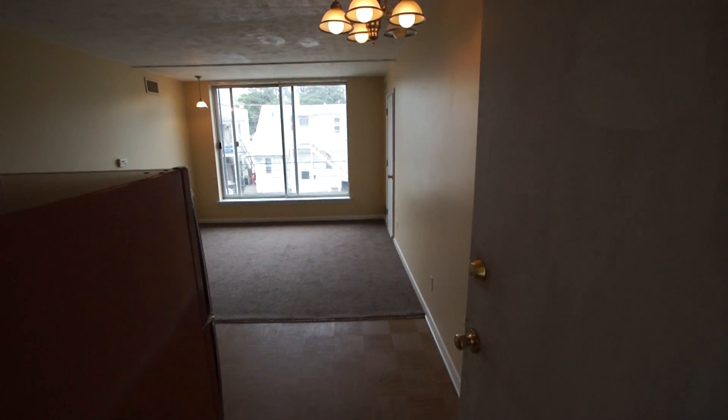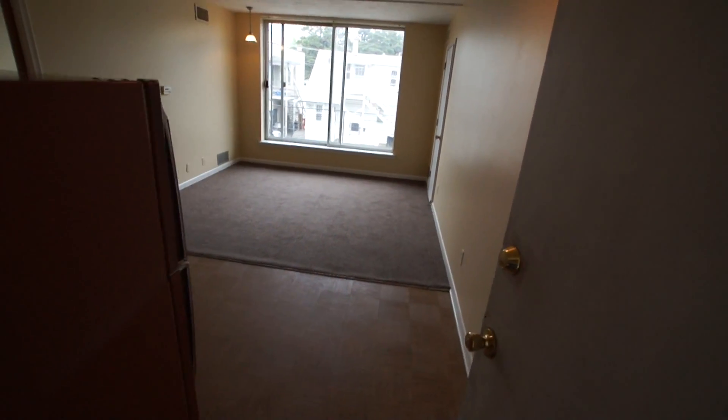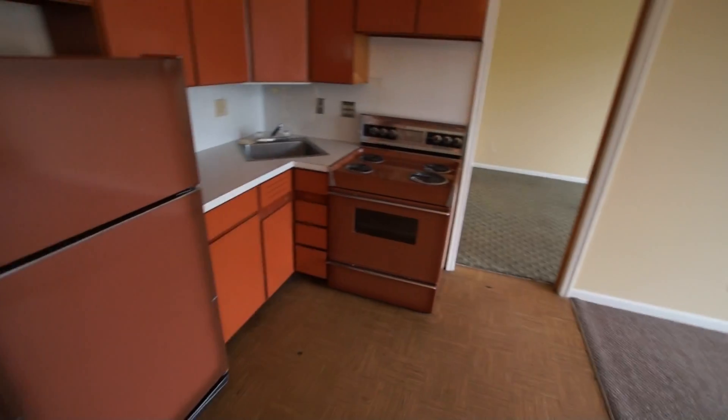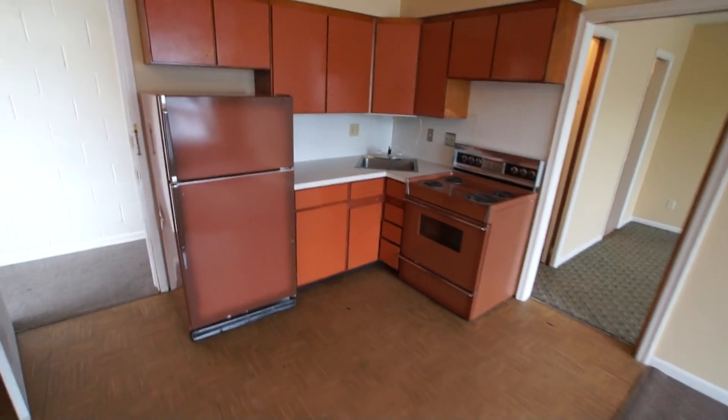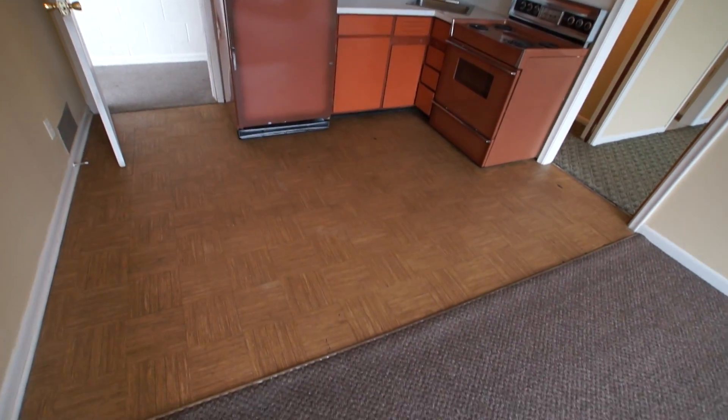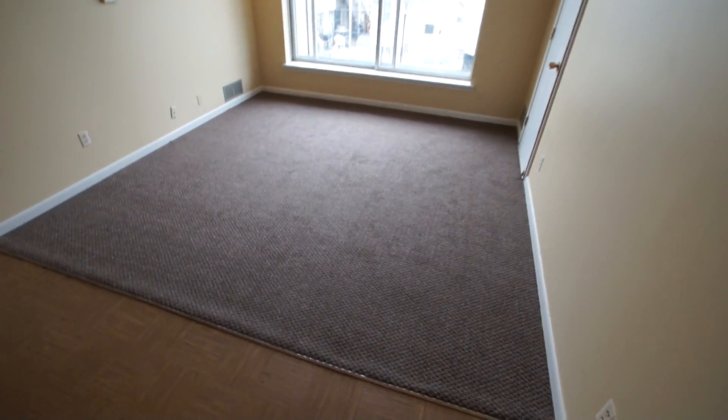810 South 49th Street, apartment A. We have a one-bedroom apartment here. Walking into the kitchen area, we have a refrigerator, electric range, and cabinetry. We have a parquet floor, and this is our living room area.